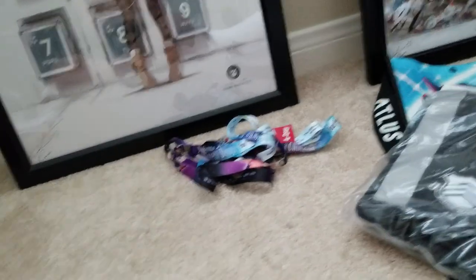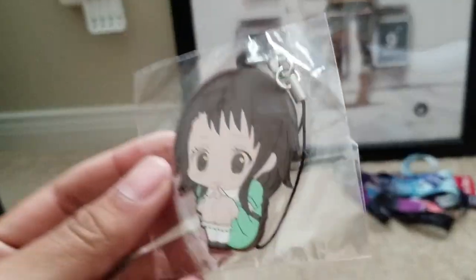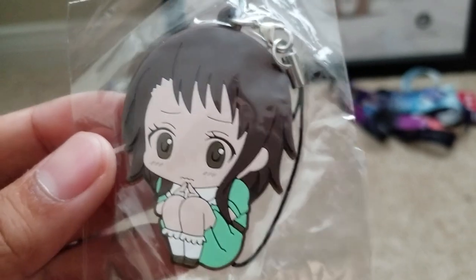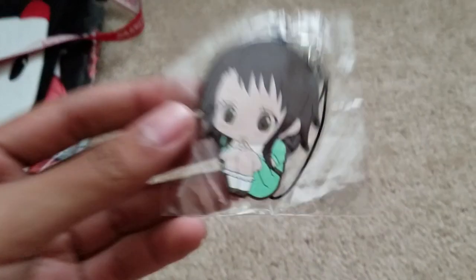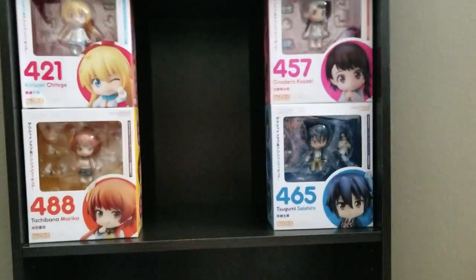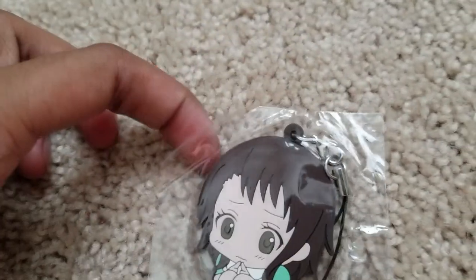And last but not least at the exhibit hall, I picked up this cutie right here — it's Onodera, of course. Day one, always day one, forever will be day one. She's so cute, she's wearing her casual clothing, probably thinking about when she ran into Raku or something. Onodera has always been day one. I love the Nisekoi series. This was a must — the waifu. That's all I bought from the exhibit hall, so I'll move on to Artist Alley.